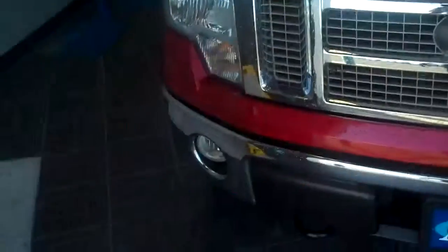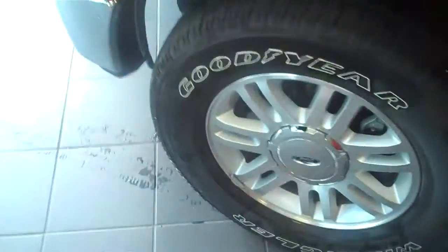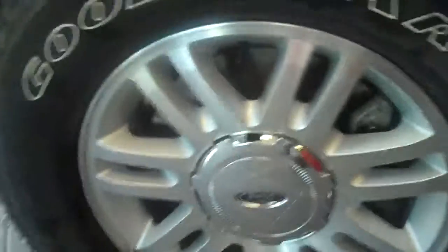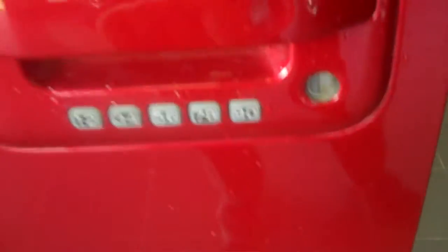This has got the honeycomb grille with a chrome bumper in the front, and it's got the indication of a Lariat on the F-150. It's got Goodyear tires on the side. Over here you have the keyless entry pad with painted door handles, and also it's got the signal on the mirrors.